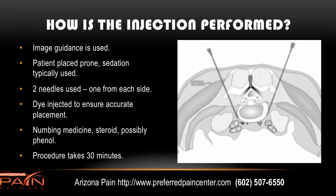How is the injection performed? Pain doctors use image guidance called fluoroscopy, which is a real-time form of x-ray. Patients are placed prone on a well-padded table that x-rays can pass through. Typically, sedation is used because of the length of the needles — there are two of them — going down to the area where the superior hypogastric plexus is. Once the pain doctor is happy with placement, using numbing medicine throughout, dye is injected to confirm accurate placement. Then numbing medicine and possibly some steroid is injected, and maybe phenol, which is a type of alcohol that can provide longer-term pain relief.